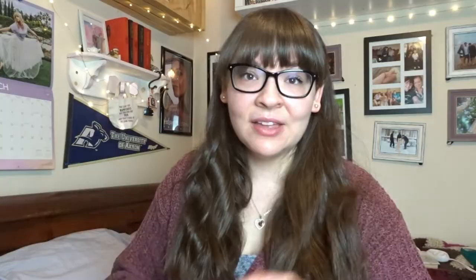That's it, guys. Thank you so much for watching. I hope you enjoyed this quick review. Let me know in the comments below if you've read this book and what you thought about it. Don't forget to give this video a thumbs up, and I will see you guys next time. Bye!